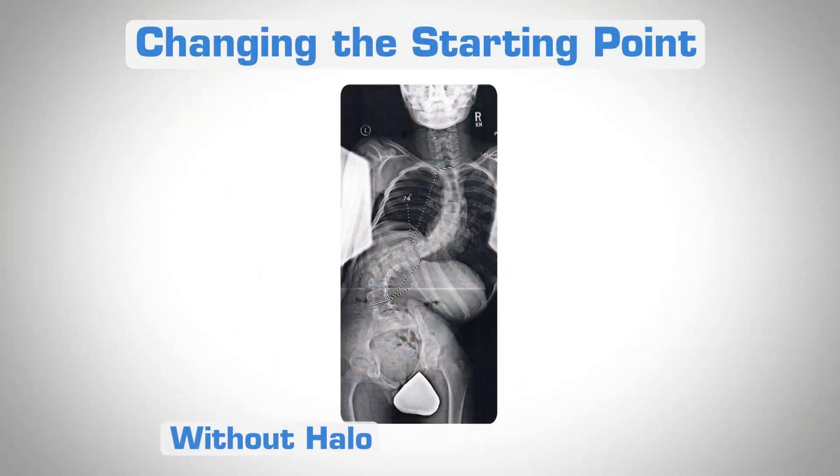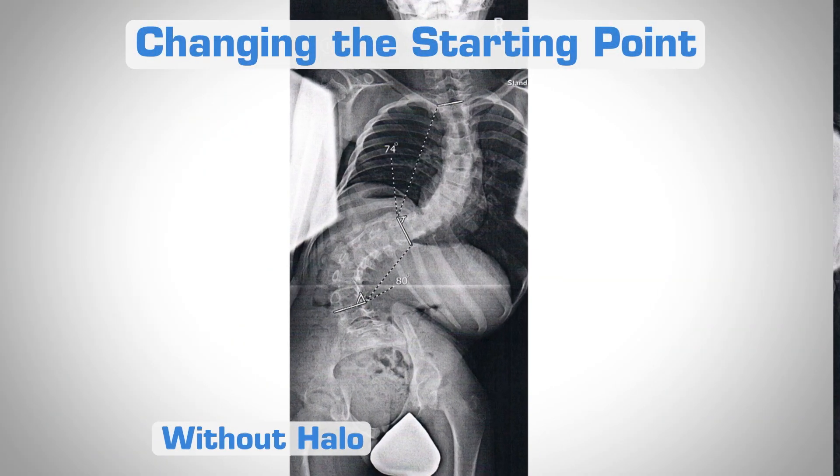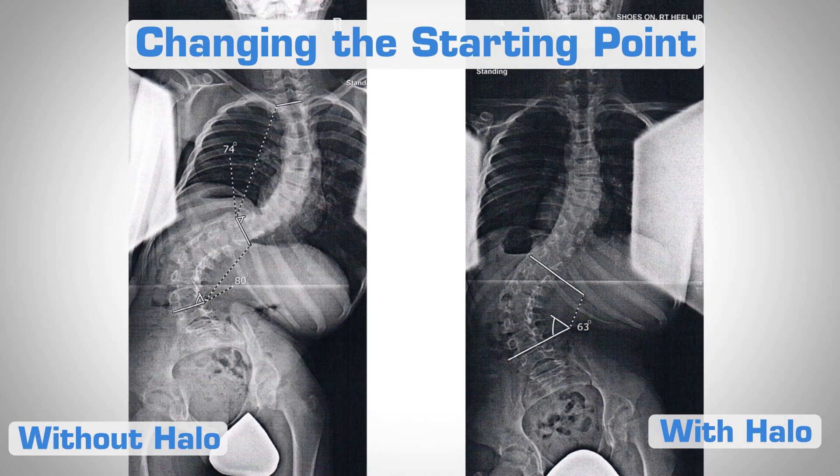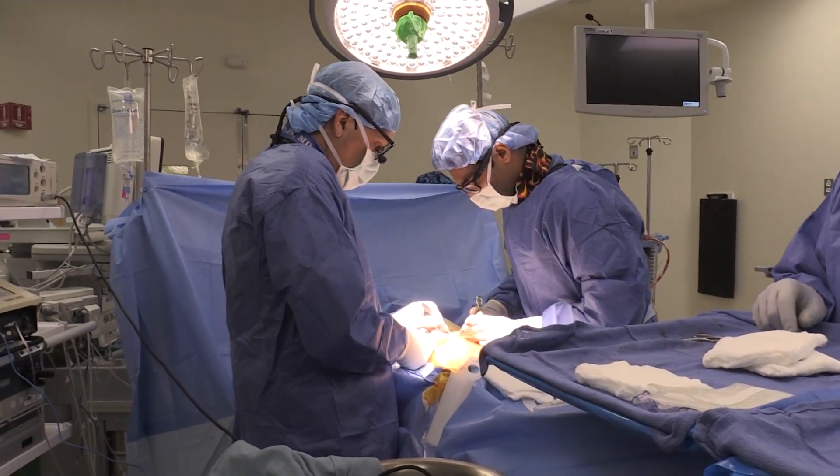The biggest thing it does is loosen up the spine and change the starting point from a very large curve magnitude to a much more manageable one. This allows safer, perhaps shorter surgery, perhaps less blood loss, and from a neurologic standpoint you're in a safer spot — a more efficient way to take care of those patients operatively.